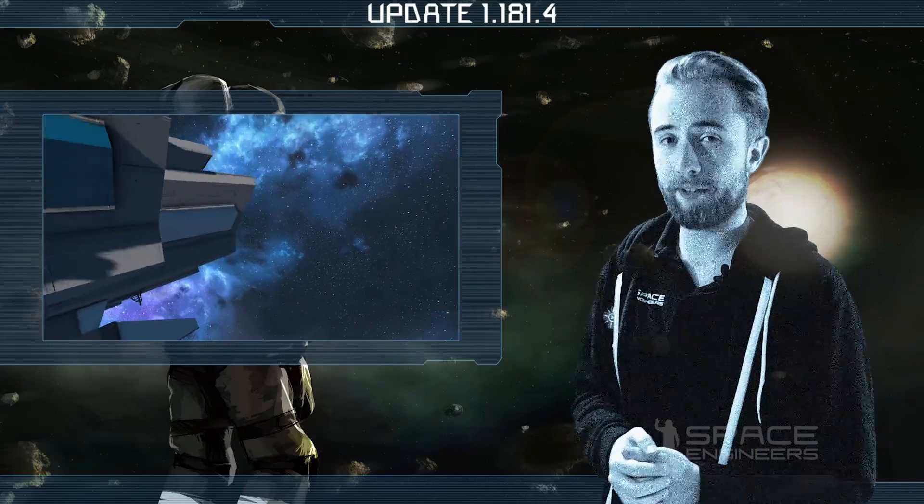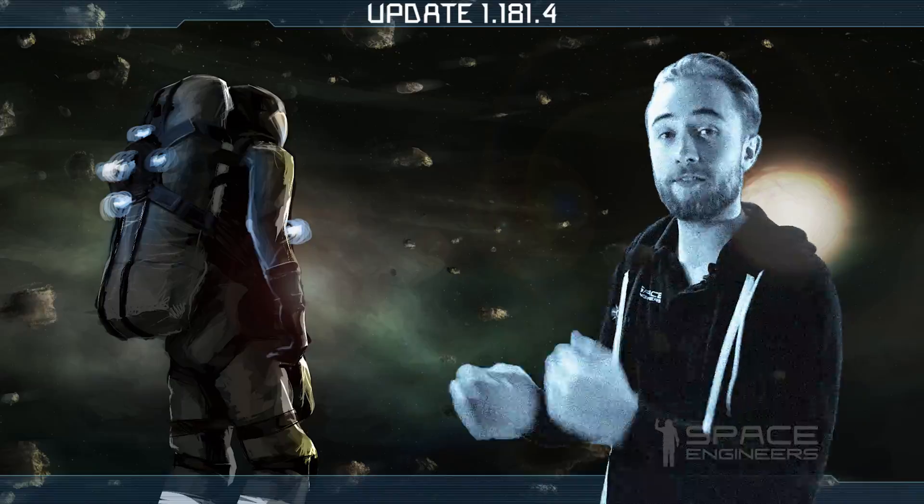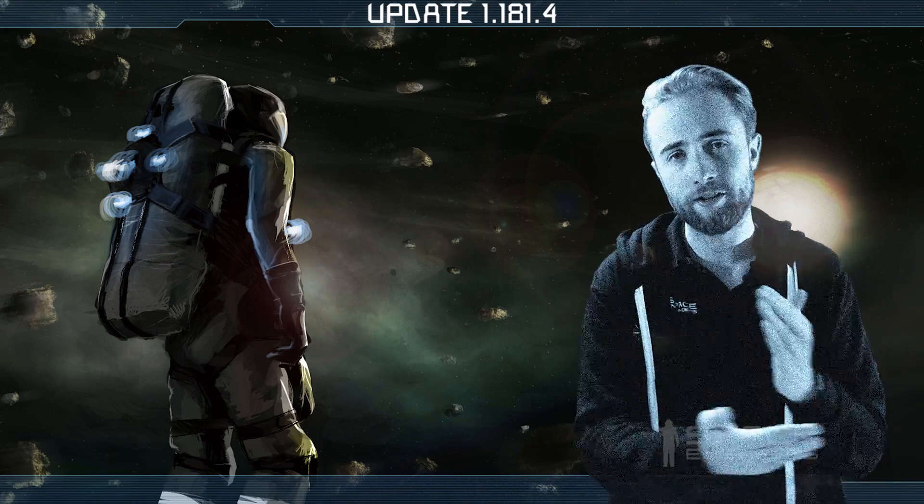The solar system should be viewed as our backyard, not as some sequence of destinations that we do one at a time.